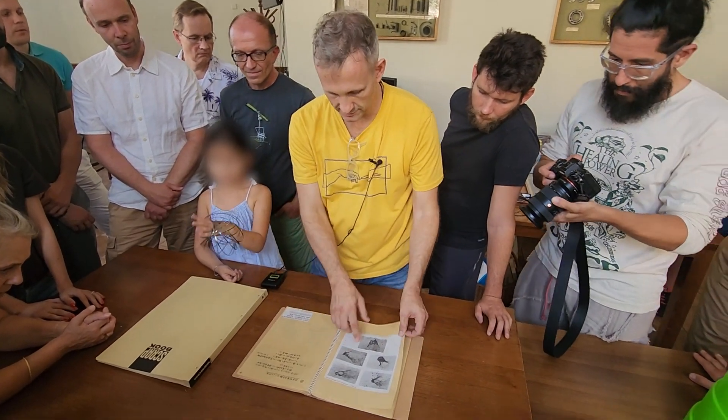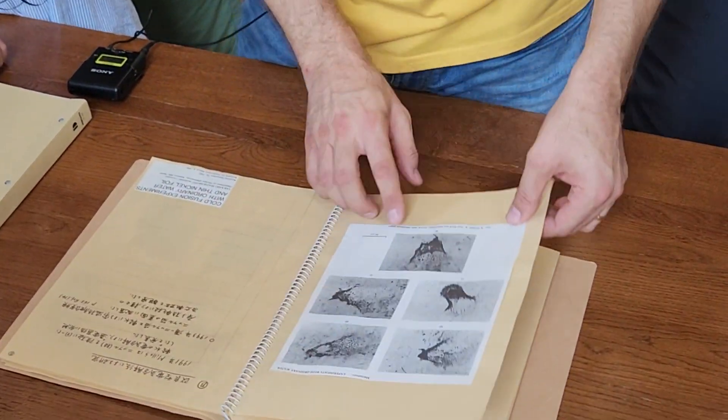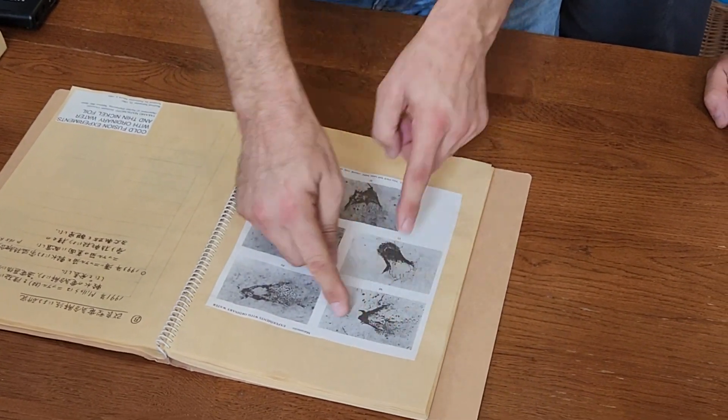These are black holes and white holes, and you are seeing them at different angles — the black hole and white holes there.